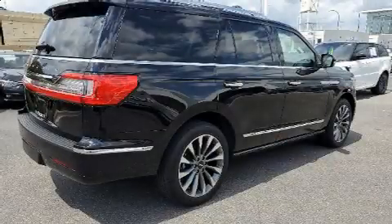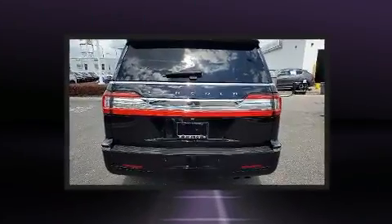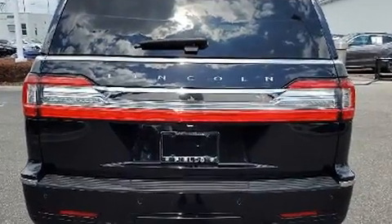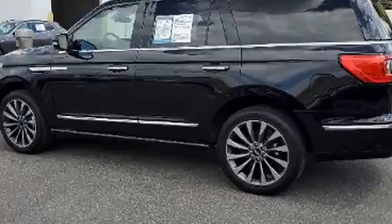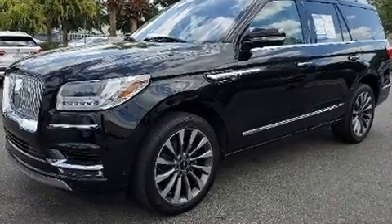You can expect a lot from the 2019 Lincoln Navigator. It features four-wheel drive capabilities, a durable automatic transmission, and a 3.5 liter six cylinder engine. Turbocharger technology provides forced air induction, enhancing performance while preserving fuel economy.